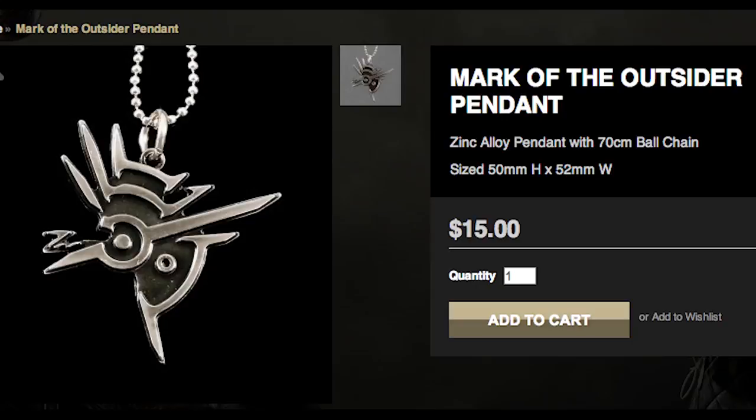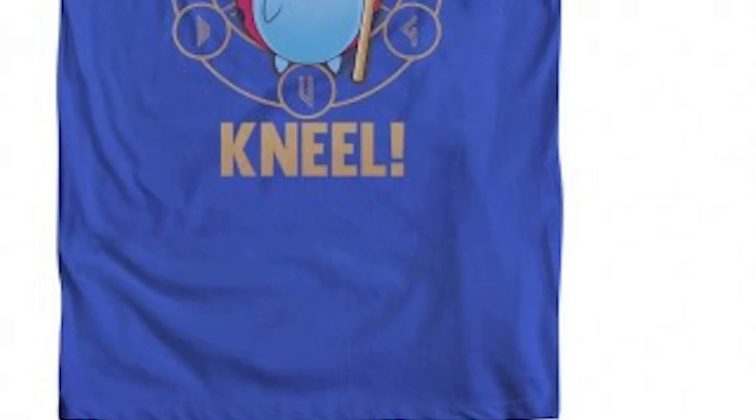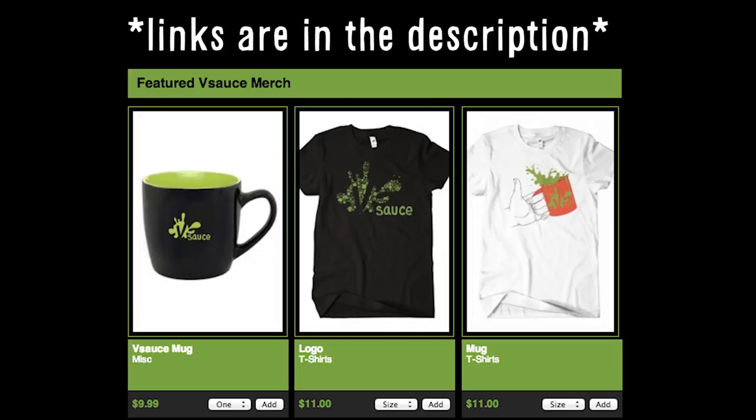Gain power with your Mark of the Outsider pendant, subscribe to Vsauce 3 for more Game Loot, and kneel to Loki, Catbug. I'm Jake, and as always, thanks for watching.